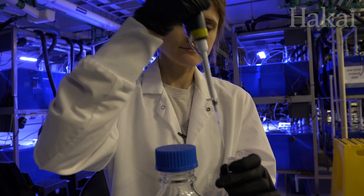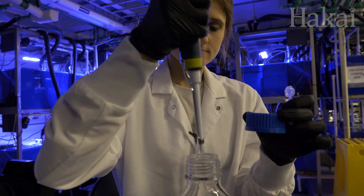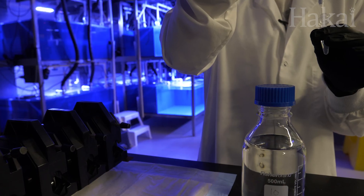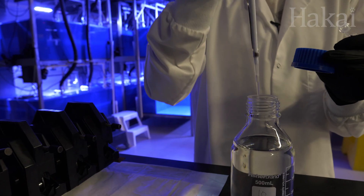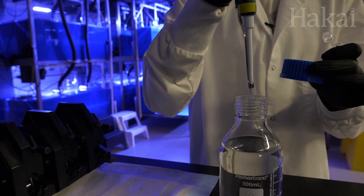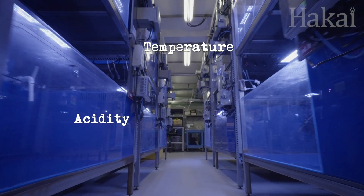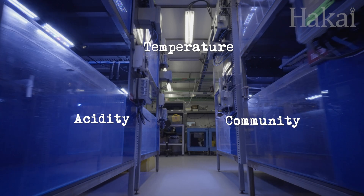So Brittany has a second experiment set up to test whether eDNA can be detected in water. "Instead of testing it in the natural environment, I'm using these bottles which simulate the natural environment. You can think of them as little mini-oceans." These bottles are a controlled simulation of the natural environment — miniature versions of the tanks behind Brittany — which can control temperature, acidity, and the critter community to a high degree.